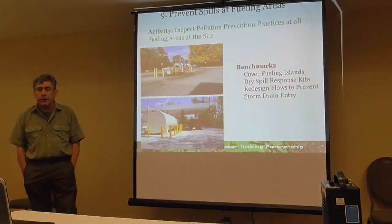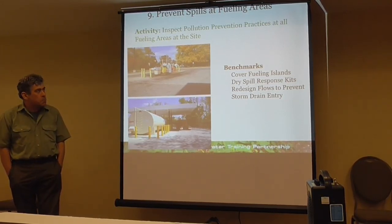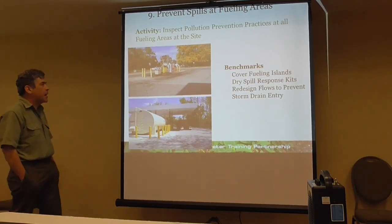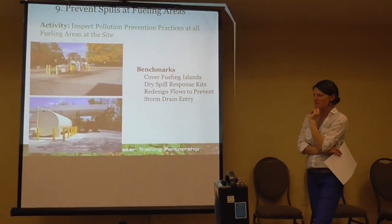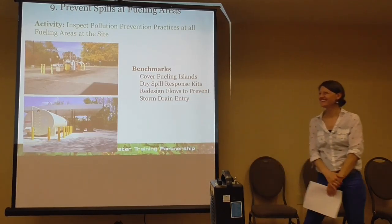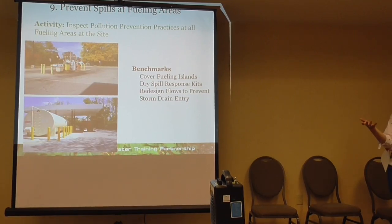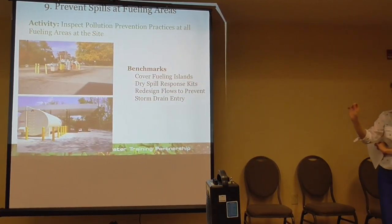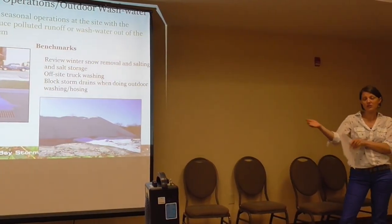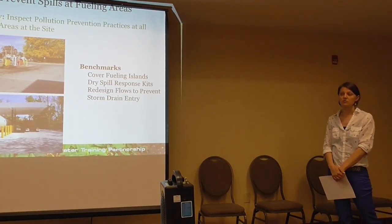Most public works yards have fueling areas — those are a prime candidate. Looking at two examples, the better situation is the one that's covered — that's number one. And there's a spill kit. You want your fueling islands to be covered to protect from runoff in case there is a spill, and you want spill response kits on site. When EPA does inspections, having spill response kits and covered fuel areas are like checkboxes they look for. If there is flow in the area that would ultimately enter the storm drain, either protect the storm drain or redesign the flow so it goes elsewhere.